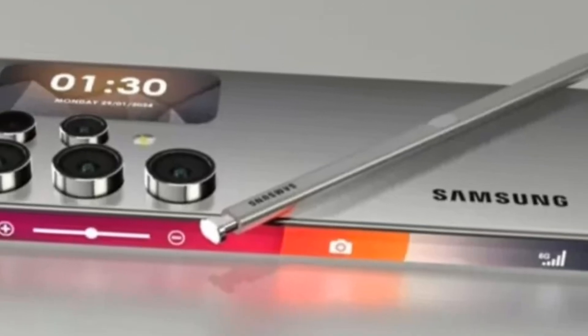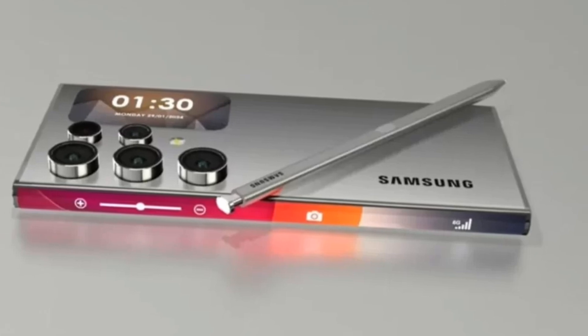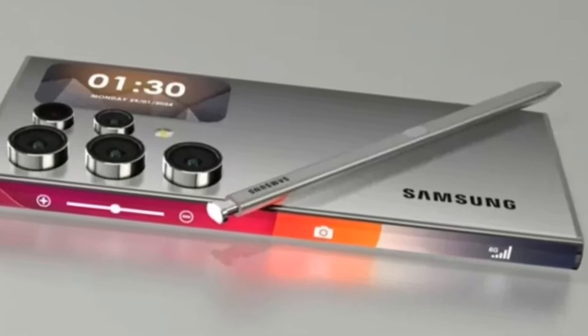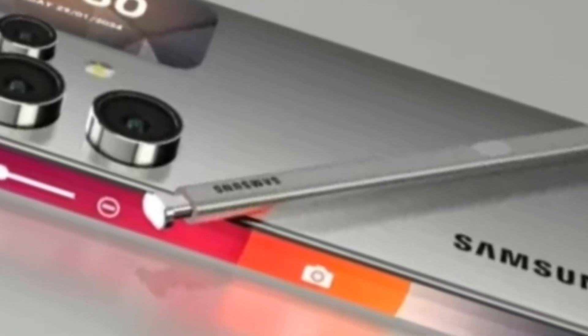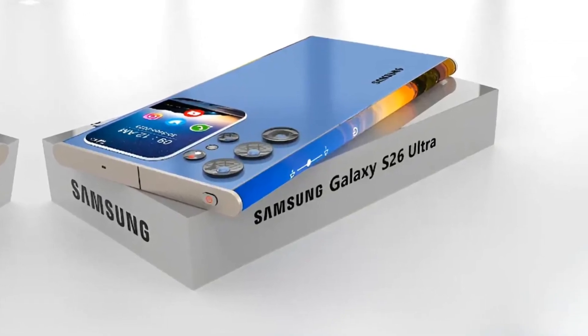Welcome back to Auto Mobile Features. Today we're diving into the future of mobile technology with the Samsung Galaxy S26 Ultra — the ultimate flagship that's redefining innovation in 2024. Let's explore its cutting-edge features and see why this device is a game changer.